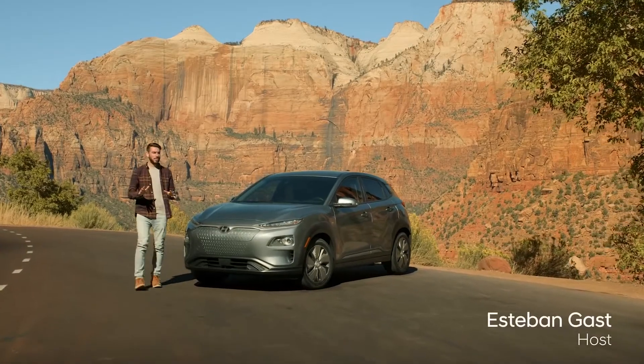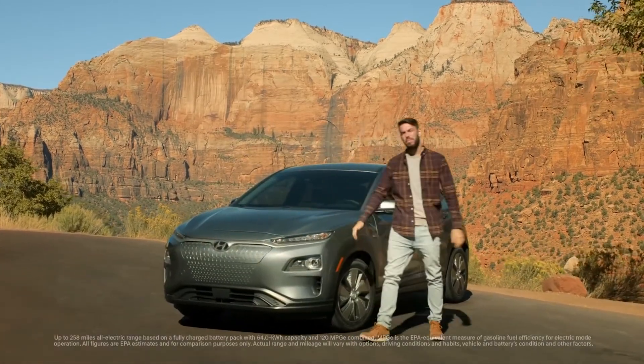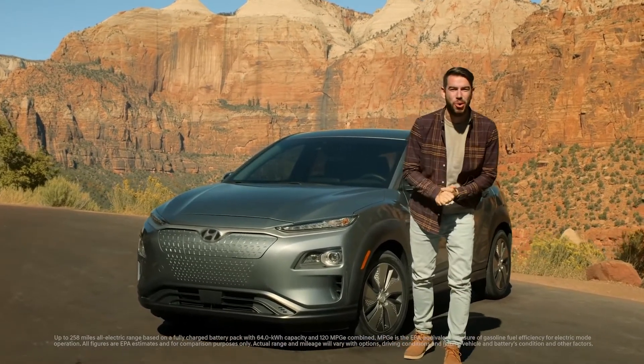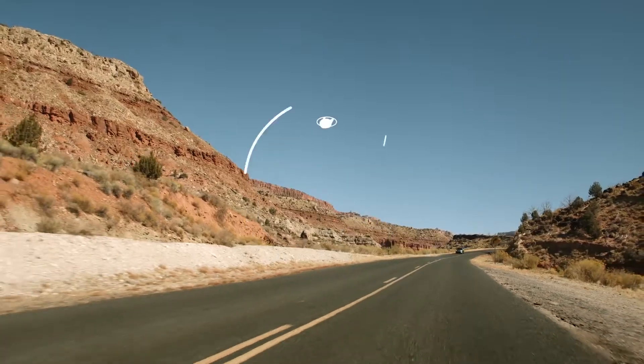Prepare to be impressed, not just with the awesome scenery, but how we'll be seeing it. In the Hyundai Kona Electric, with its 258-mile range and no emissions, it's the better way to go, see, and do more, all on a single charge. So climb aboard and join us for this episode of Hyundai Highways.